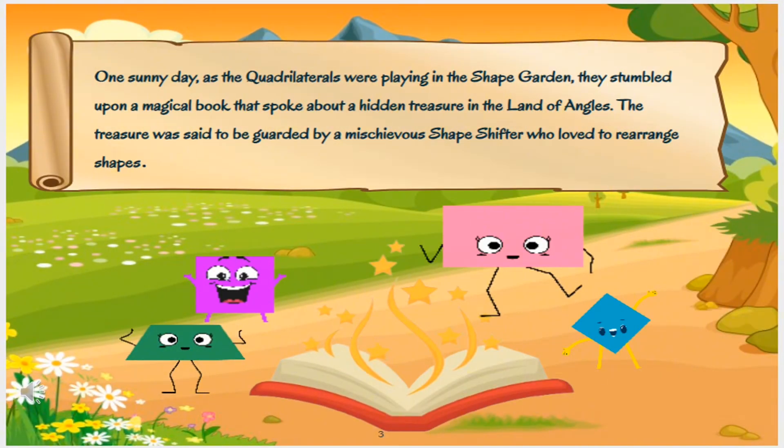One sunny day, as the quadrilaterals were playing in the shape garden, they stumbled upon a magical book that spoke about a hidden treasure in the land of Angus. The treasure was said to be guarded by a mischievous shapeshifter who loved to rearrange shapes.